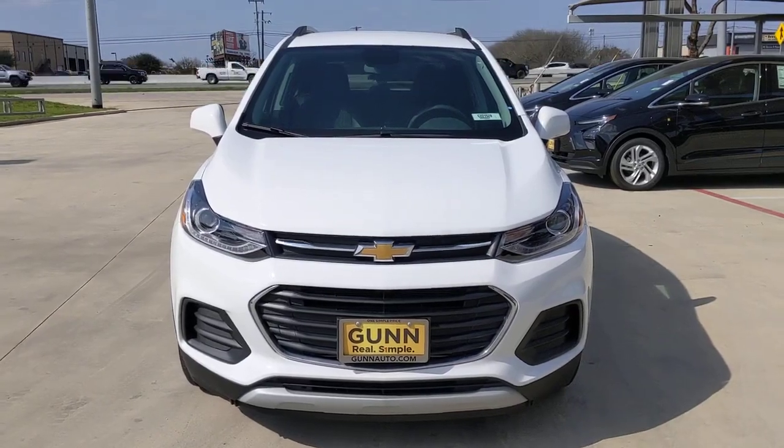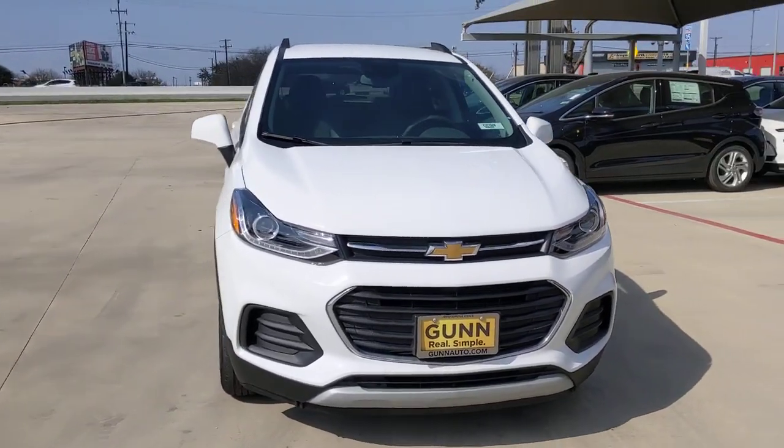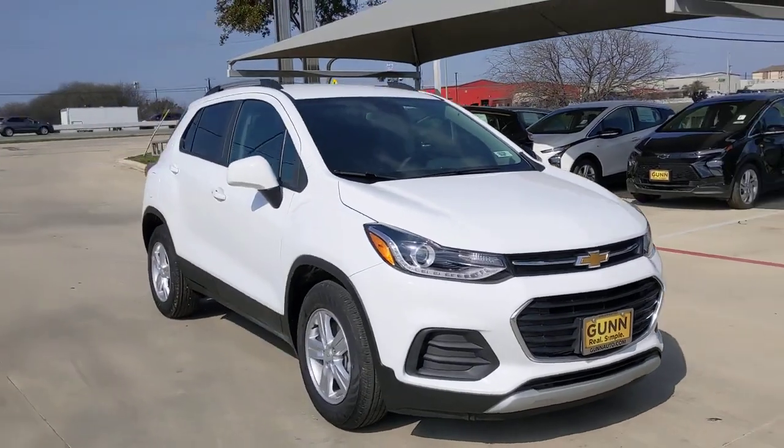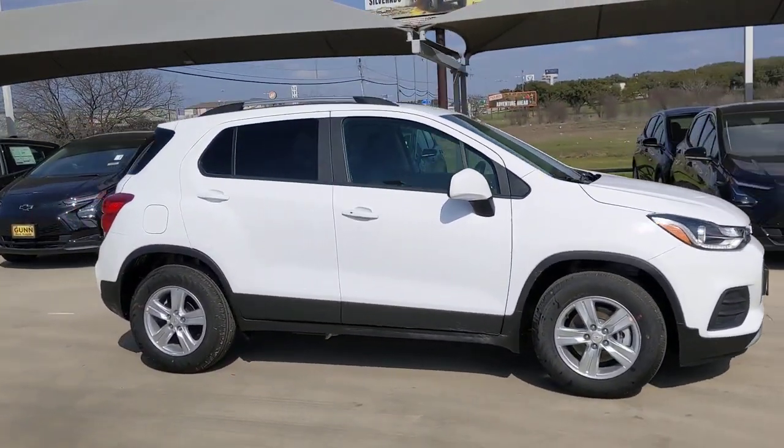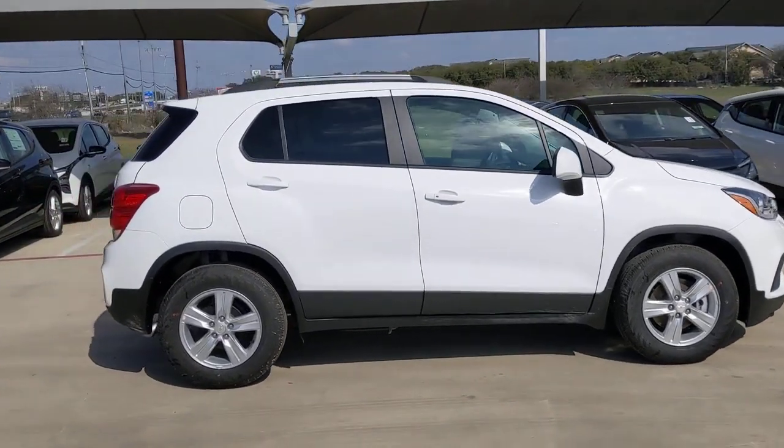Looking for your dream car? It could be the 2022 Chevrolet Trax — the compact SUV that lets you navigate the urban landscape with efficiency and sporty style.